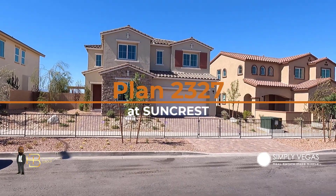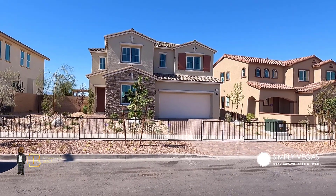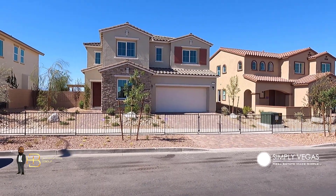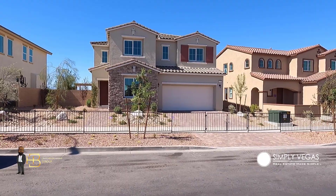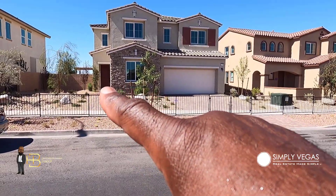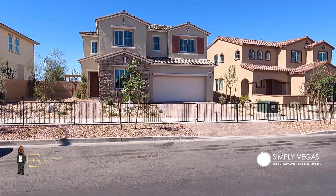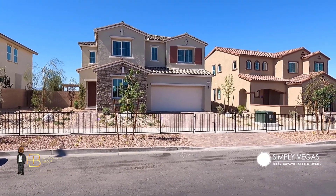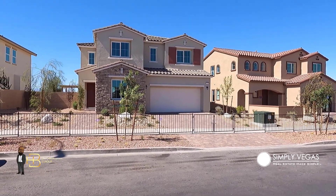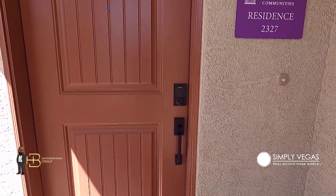This is the front of the 2327 — the name references the square footage of the home. It includes three to five bedrooms depending on the options you select, two and a half baths, a loft, and a two-bay garage. Included in the base price are a paver driveway and walkway, front yard landscaping with a drip system, and a tankless water heater behind the garage door. There are three elevations with color schemes within each, so you can really customize it and make it your own.